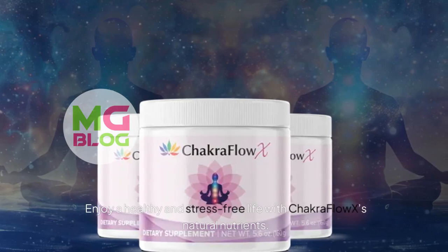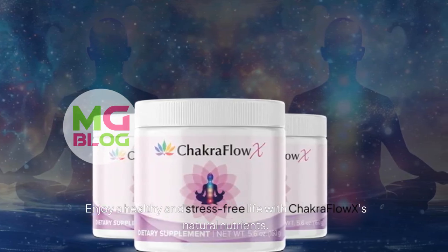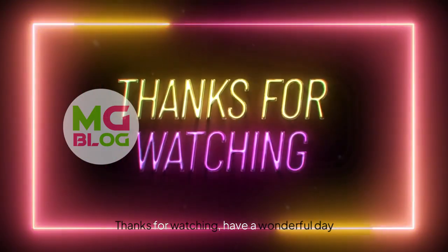Enjoy a healthy and stress-free life with Chakra Flow's natural nutrients. Thanks for watching, have a wonderful day!